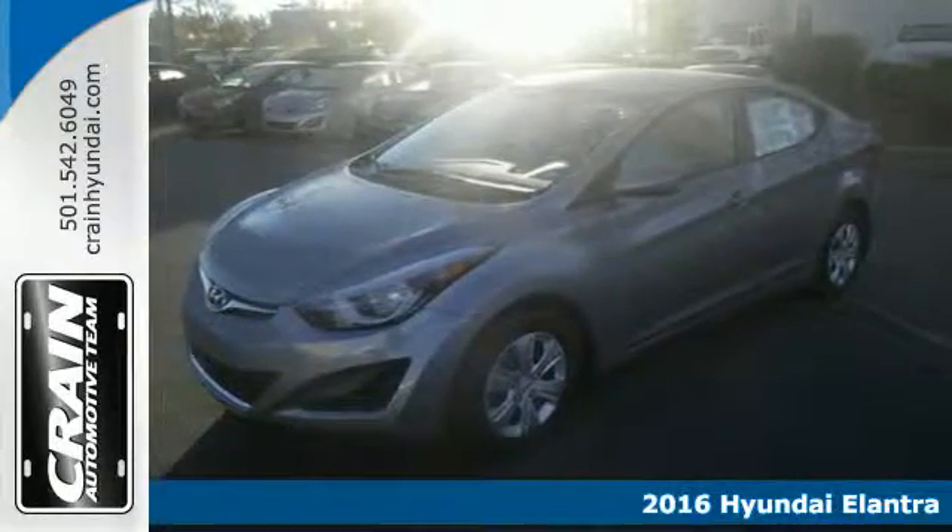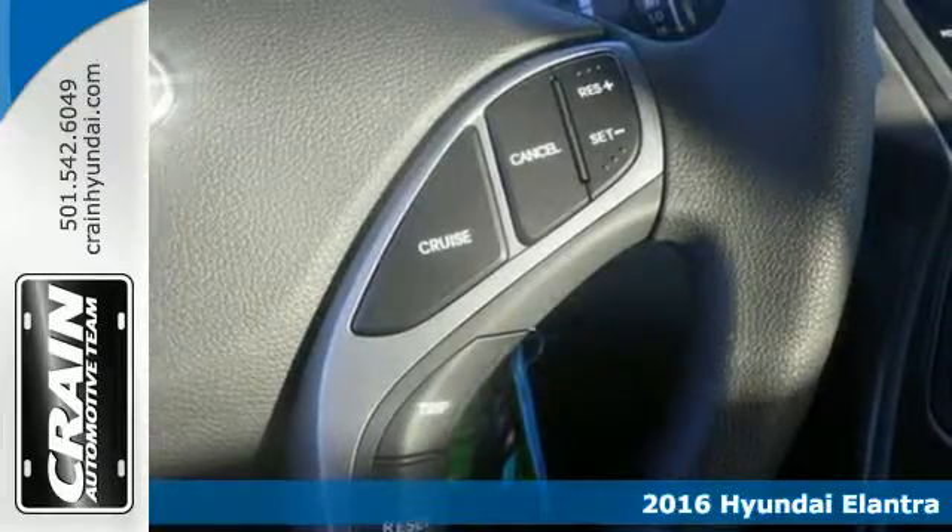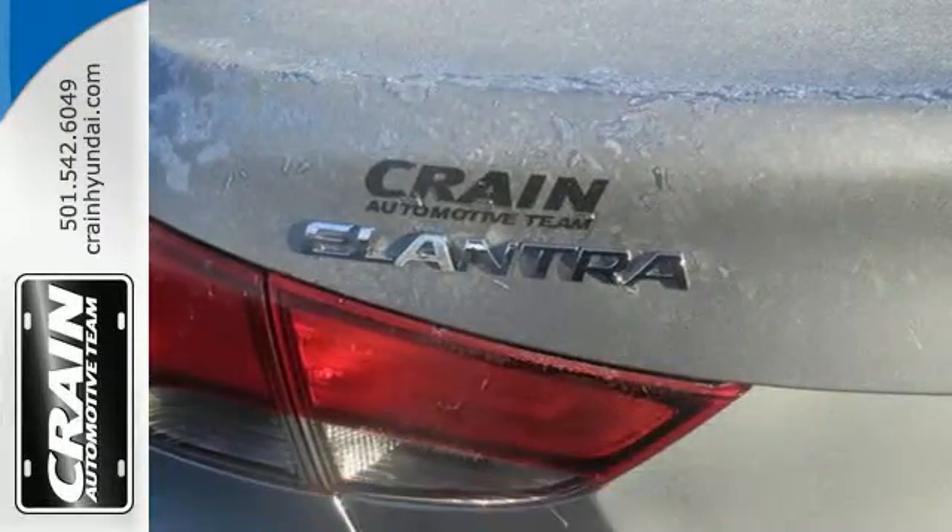Here's a 2016 Hyundai Elantra. Delight both your sense of elegance and practicality with this stellar sedan. This Elantra is all about more.